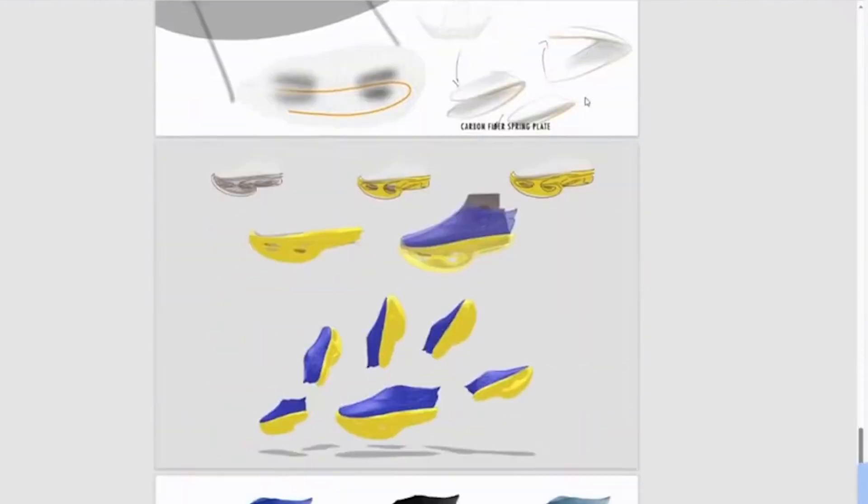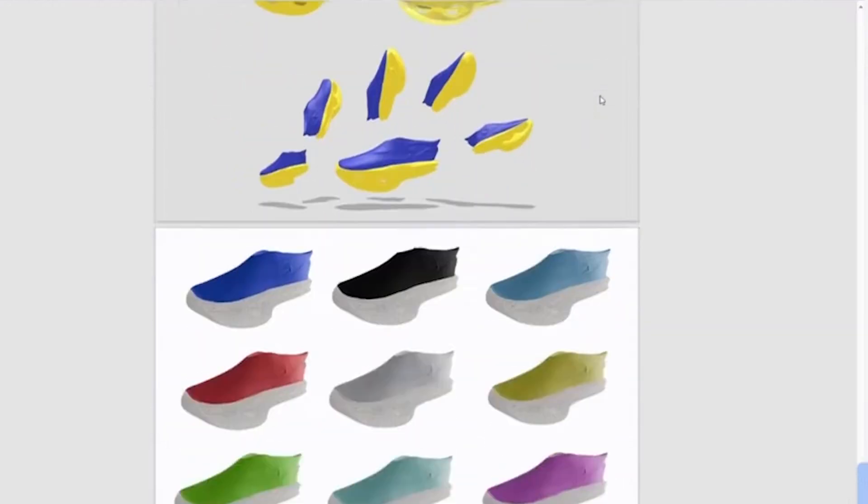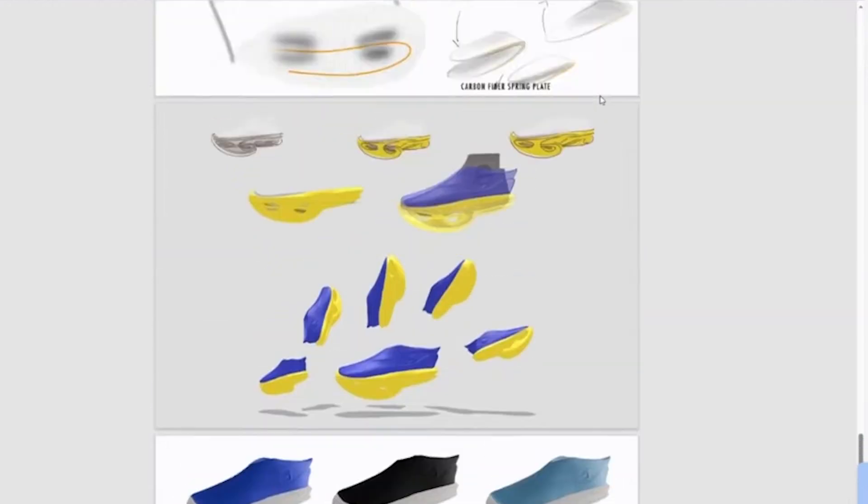As an industrial designer, everything is going to be a physical product eventually — that's the goal. When you're changing a line on paper, you're not really 100% sure if that's accurately conveying what you're trying to show.